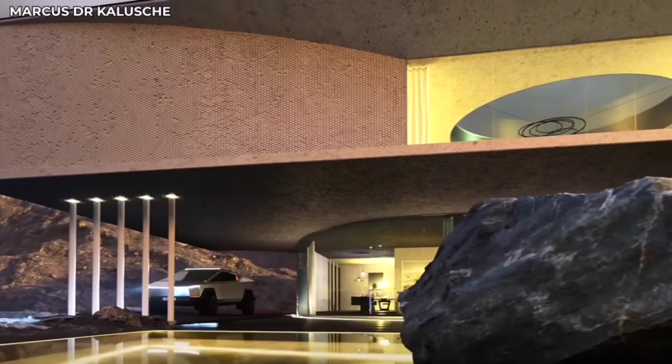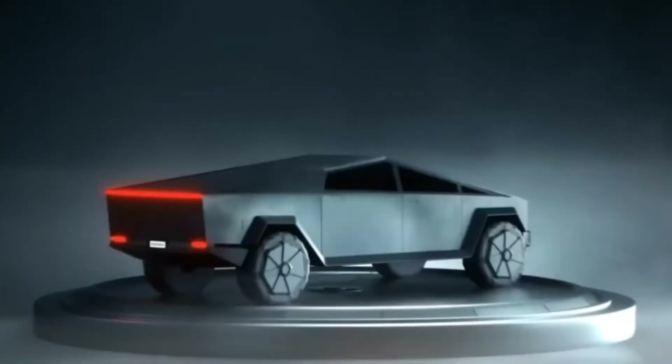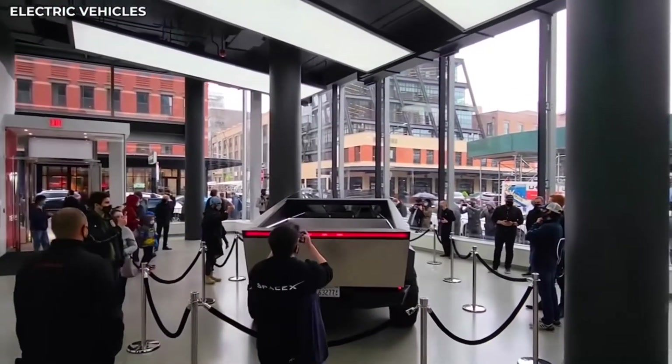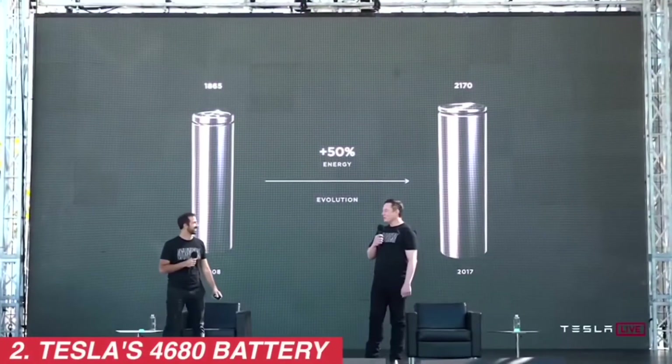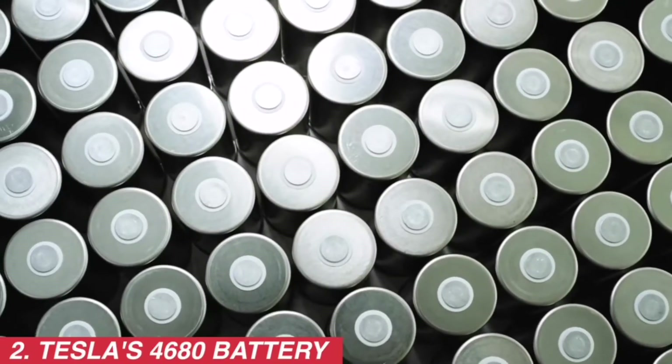We're not going to dismiss the fact that it costs $70,000 plus. But most trucks nowadays — Chevy Silverados, Colorados, Dodges — they're all expensive. With the new 4680 battery pack for the Tesla, at least it'll be a little more worth your while.